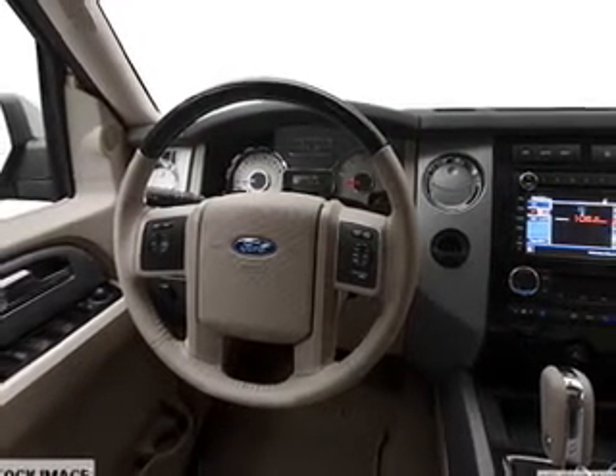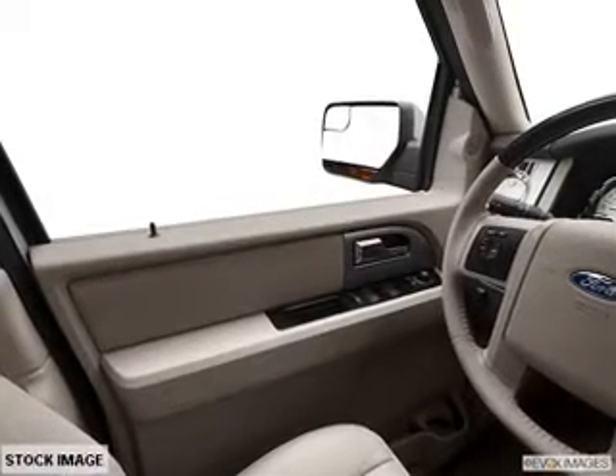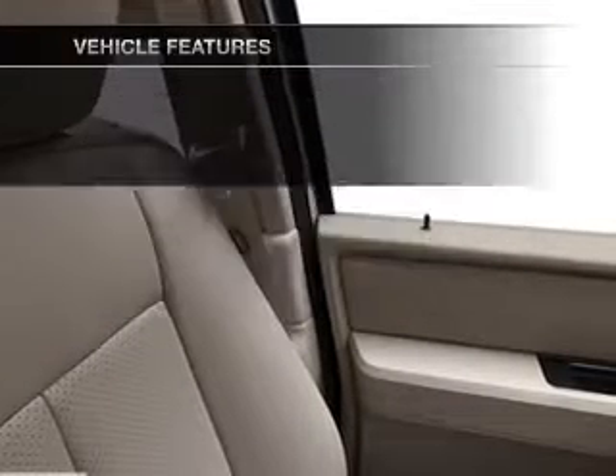There are so many things to remember in our busy lives. Let your vehicle do some of the work for you with memory settings, and with these notable features, you won't want to miss out on the opportunity to own this amazing ride.